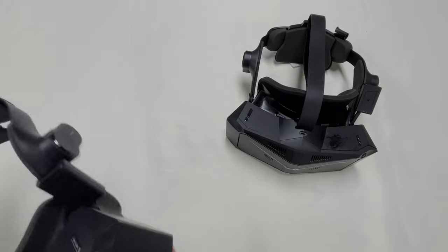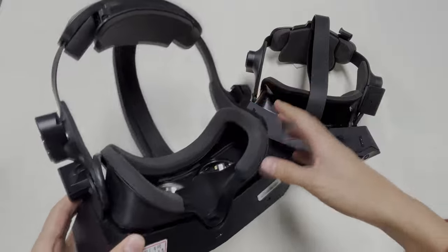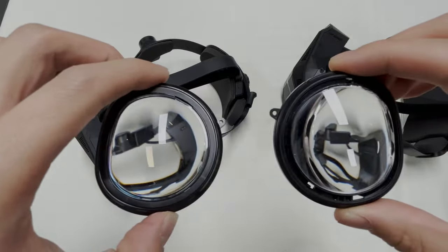We're working hard on the Crystal, it's nearly ready as we're working out all the bugs and imperfections and adding features. One of those is new lenses and padding for a larger FOV. This is an optional upgrade for the Crystal.